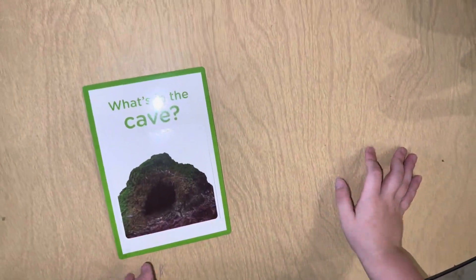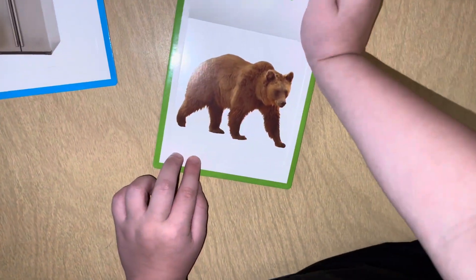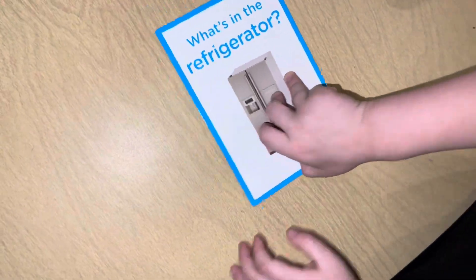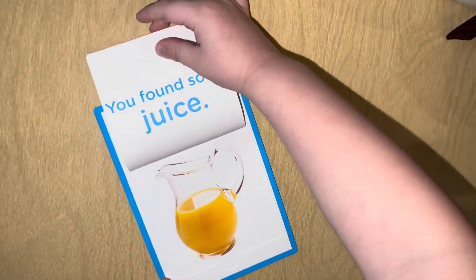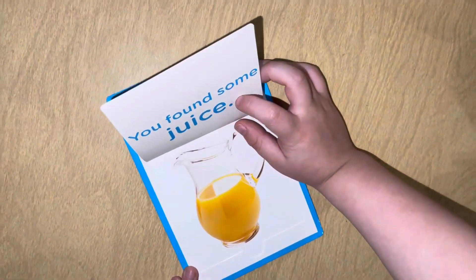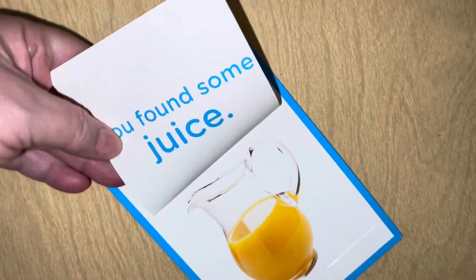What's inside the cave? A bear — wait, no — a bear! You found a bear! How did you know that? Orange juice? Wait, you didn't read it. You found some orange juice!